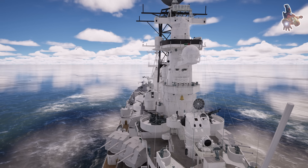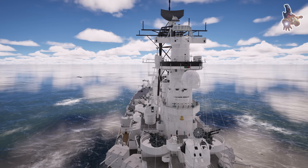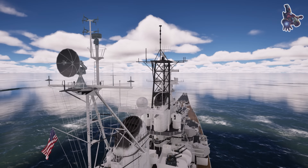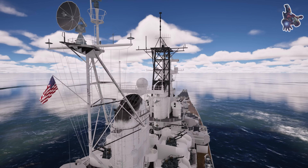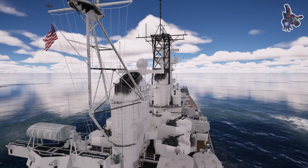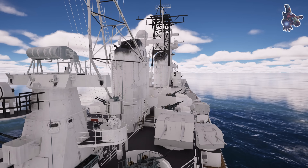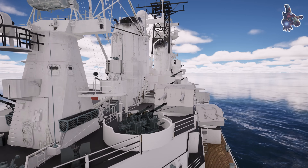During World War II, battleships were the backbone of naval warfare, serving as floating fortresses that could strike targets miles away while withstanding intense enemy fire. To function effectively, the USS Missouri required thousands of crew members working in perfect synchronization — engineers maintaining steam turbines, gunners operating massive 16-inch cannons, radar operators tracking enemy movements, and officers making split-second tactical decisions.